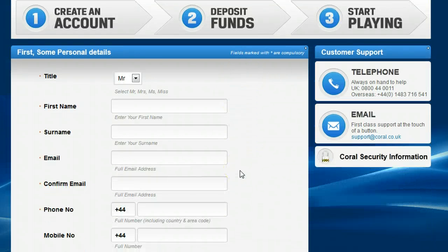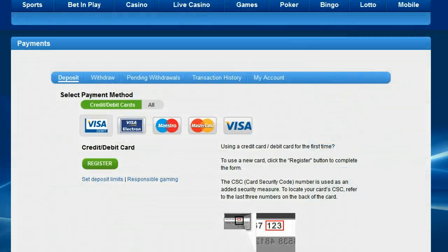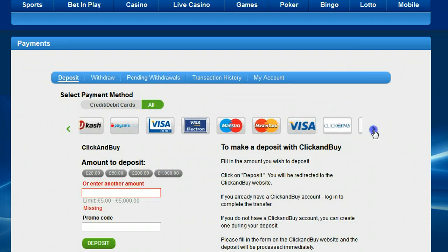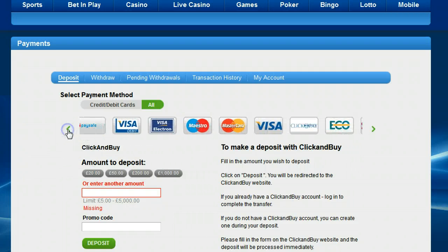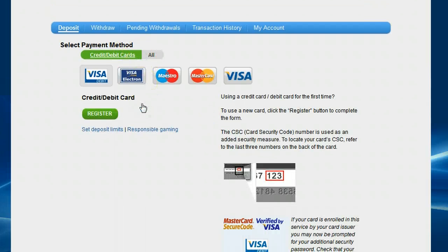Once you have done that, the next step is to make a deposit. Select a deposit method — you can choose to use your debit or credit card or one of the other payment options. Once you have made a deposit, place your first bet and Coral will credit your account with a free bet.